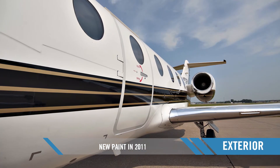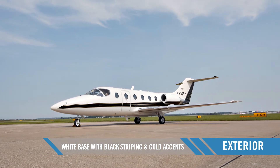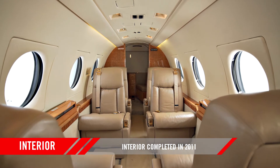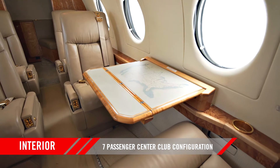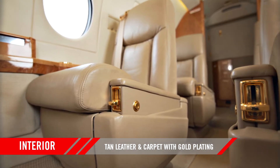The exterior of this aircraft was painted in 2011 and has a white base with black striping and gold accents. The interior was completed in 2011 and has a seven-passenger center club configuration, completed in tan leather with tan carpet and gold plating.